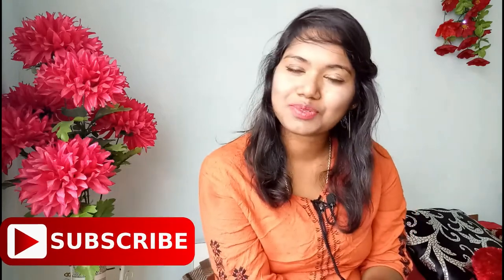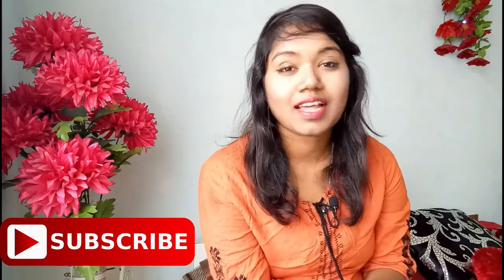Hey guys, welcome back to my channel. I'm Shreya and this is Grimmsbox. This is my first haul video where I'm doing a Vanity Cask April edition 2018 review. I couldn't do the unboxing part because I already opened the box. If you're new here, make sure to subscribe to my channel right now and tap that bell icon to get notified. If you want to know more about Vanity Cask, keep watching.